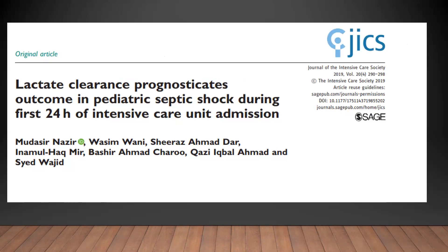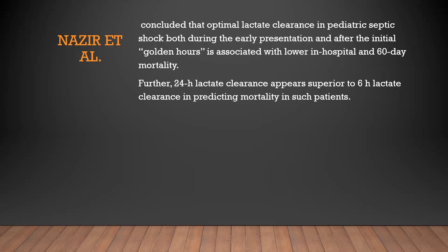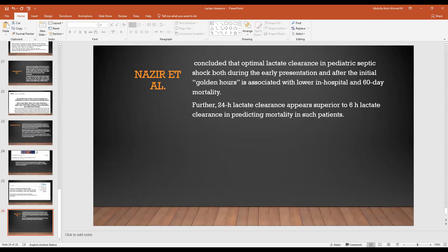Finally, in the Journal of Intensive Care Society, a study on lactate clearance as a prognosticator in pediatric septic shock during the first 24 hours of ICU admission concluded that optimal lactate clearance both during early presentation and after the initial golden hours is associated with low in-hospital and 60-day mortality. Furthermore, 24-hour lactate clearance appears superior to six-hour lactate clearance in predicting mortality in such patients. This is the last slide in today's journal club.